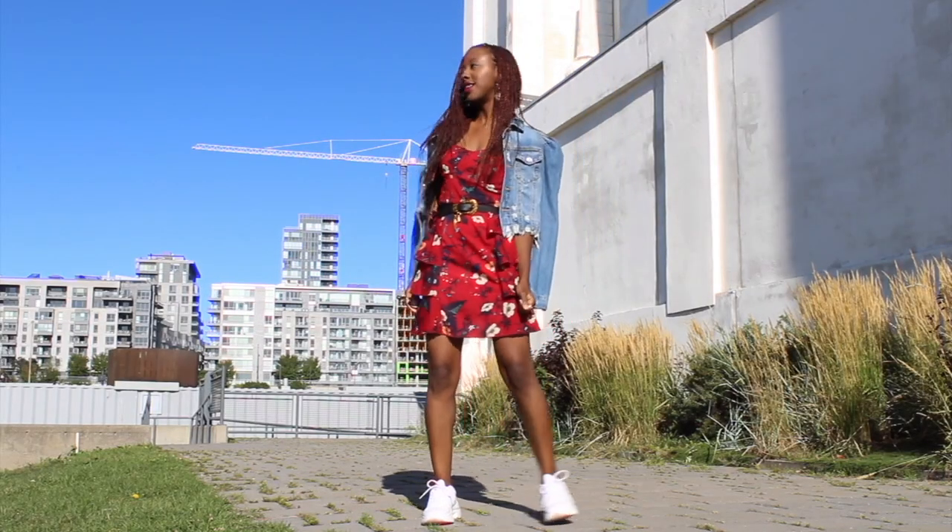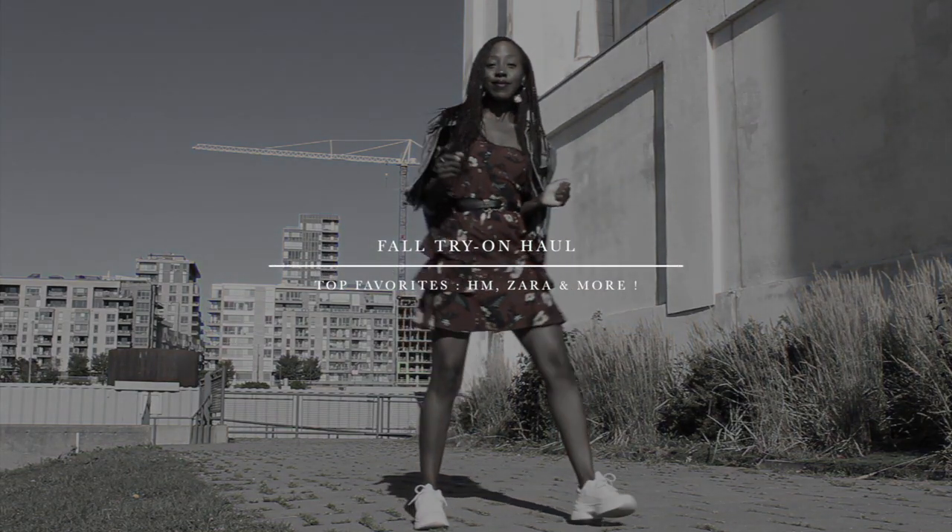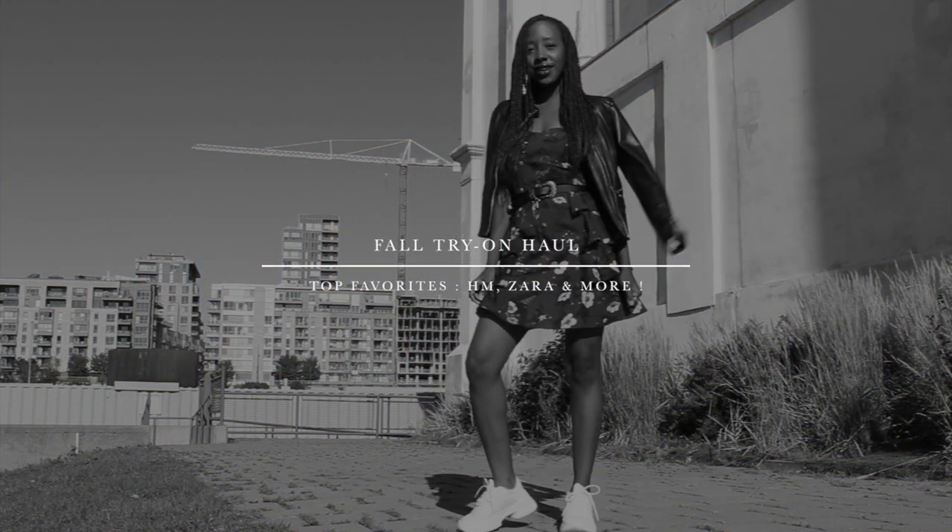Welcome back to my channel! This is another week and another video. September has come, and with it falls my favorite weather of them all. I'm so excited to show you my favorite pieces for fall, diving deep into outfits with accessories because why not.